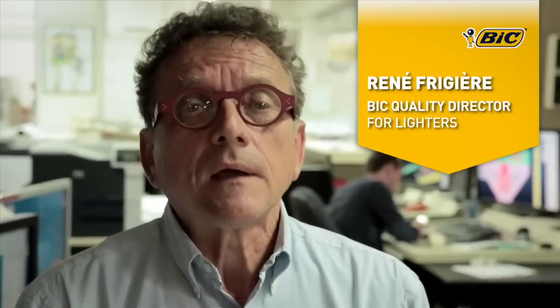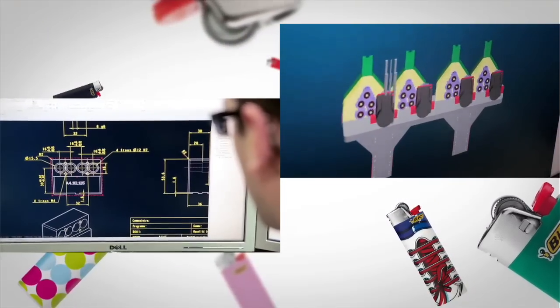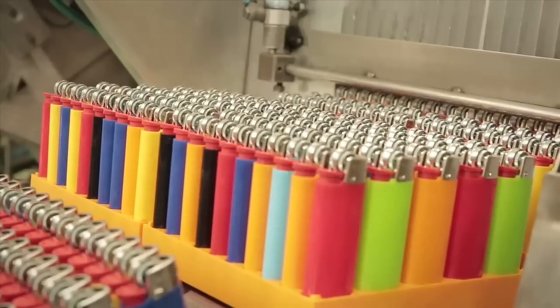The particularity of our lighter manufacturing process is that it is completely integrated — from the conception of the moulds, machines, and tools, to the assembly line and final control of the products on our machines. This is the starting point of the safety of BIC lighters.